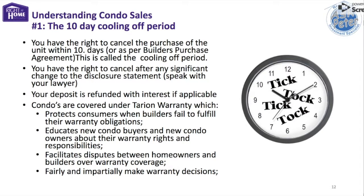The 10-day cooling off period. When you buy a newly built condo, you have the right to cancel the purchase within 10 calendar days — it's called the cooling off period. The clock on this 10-day period starts from the time you receive a copy of the fully signed purchase and sale agreement or the disclosure statement, whichever comes later. You also have the right to cancel a sales agreement within 10 days after any material change to the disclosure statement. A material change means a significant change.